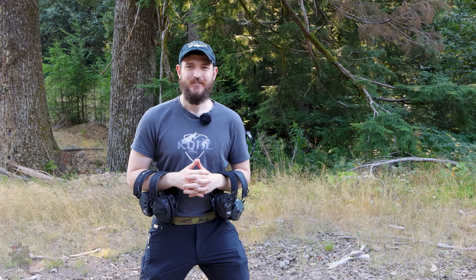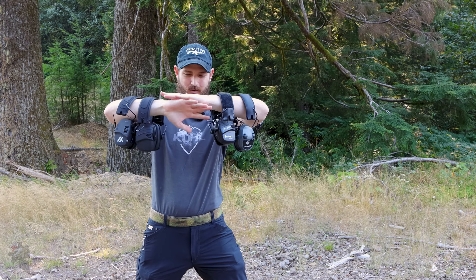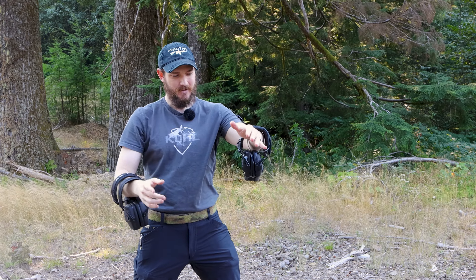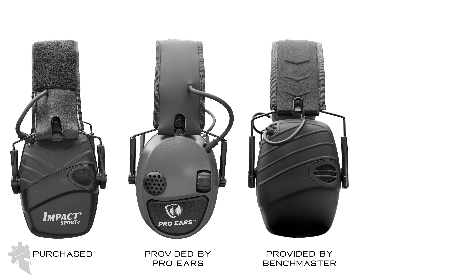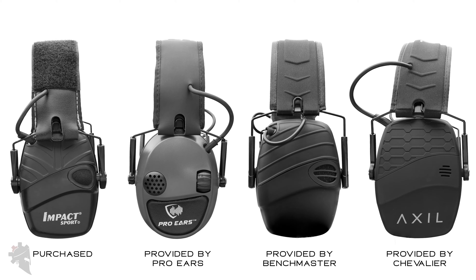What's up guys, my name is Jeremy with thewarriorsolution.com. In this video we are talking ear pro. Specifically we have Howard Leight Impact Sport muffs, Pro Ears Silver 22 muffs, Benchmaster muffs, and AXIL TRACKR BLU muffs.